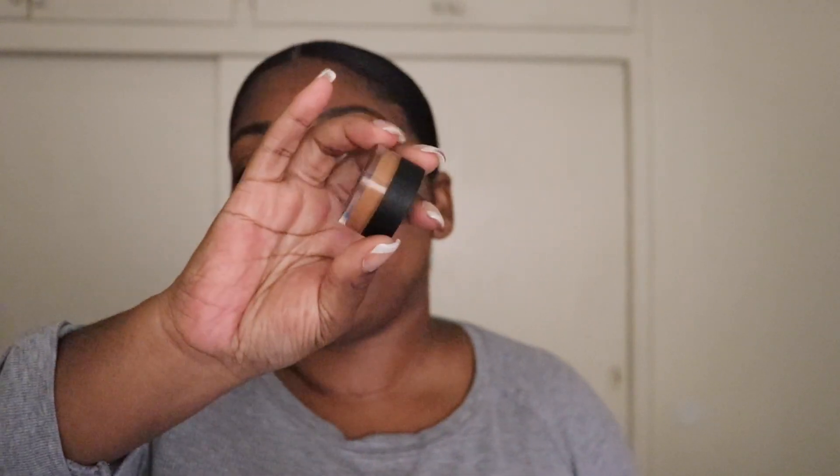And then I'm just going to conceal the bottom of that using the NARS Soft Matte Amon Concealer.